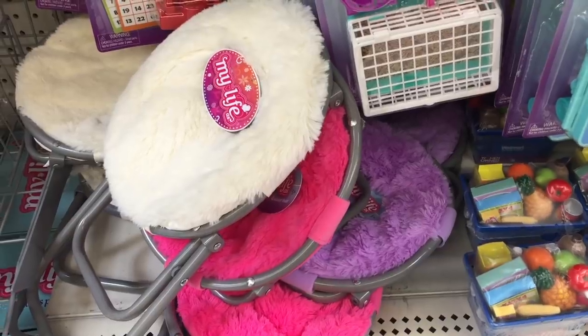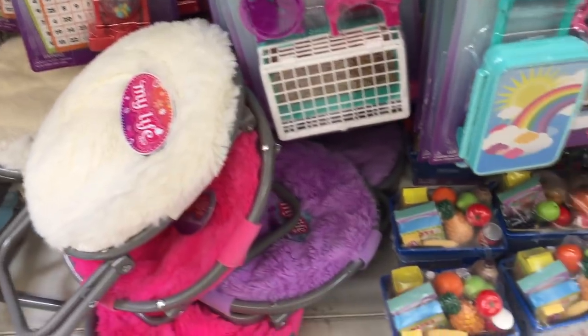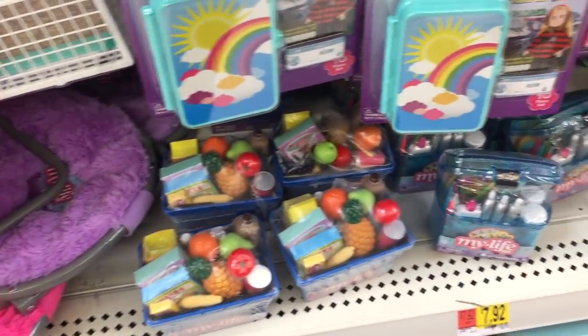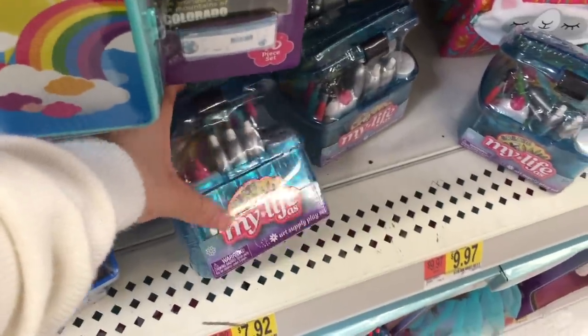I do have this chair in purple but they also have white and pink available too. There are multiple different pet sets over here and there are also some food accessories, but one accessory set that I'll have to bring home with me as well is this art set.